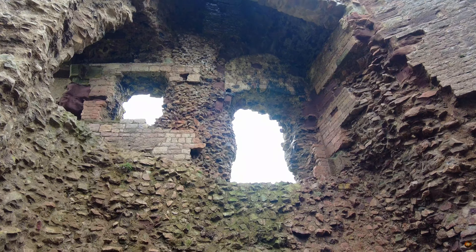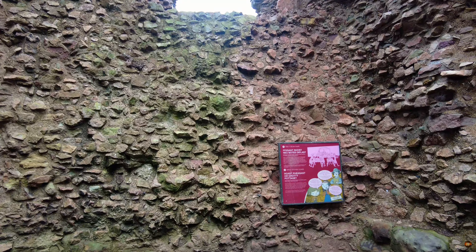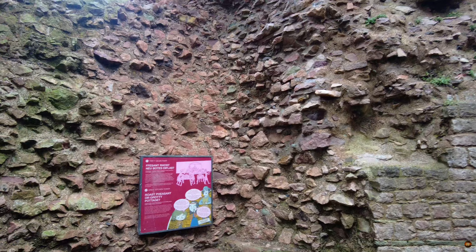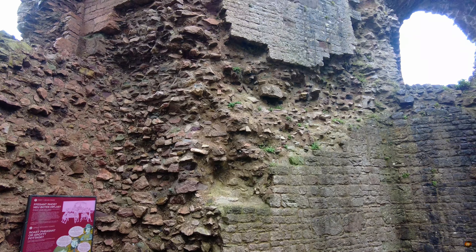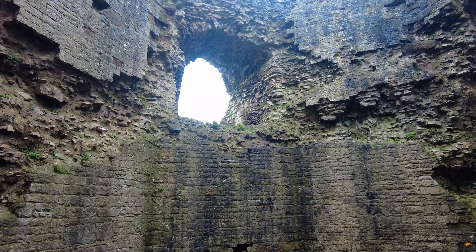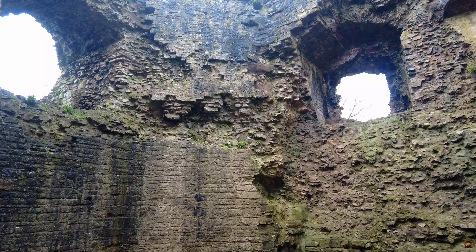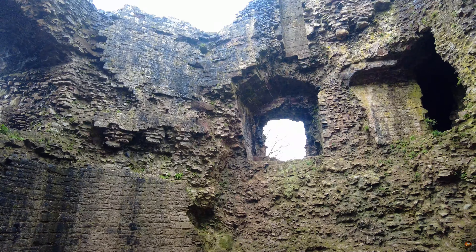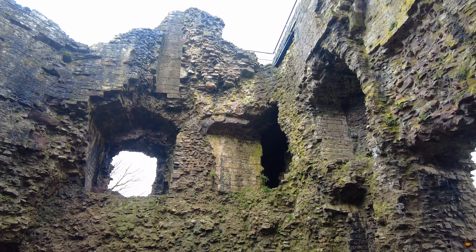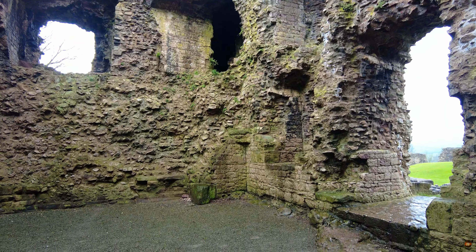Venture further, and the whispers of change become more pronounced. Windows, once portals to the world beyond, now stand sealed, their openings filled with the sturdy embrace of red sandstone. Each block tells a tale of alteration and repair, a testament to the enduring spirit of preservation that breathes life into these ancient stones. As you stand in the presence of this venerable tower, let your imagination wander through the corridors of time, for within its walls lie the echoes of generations past.